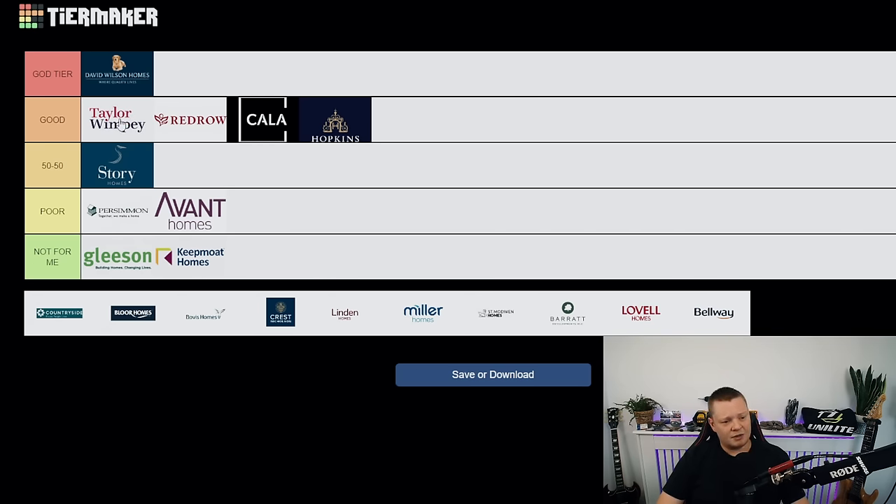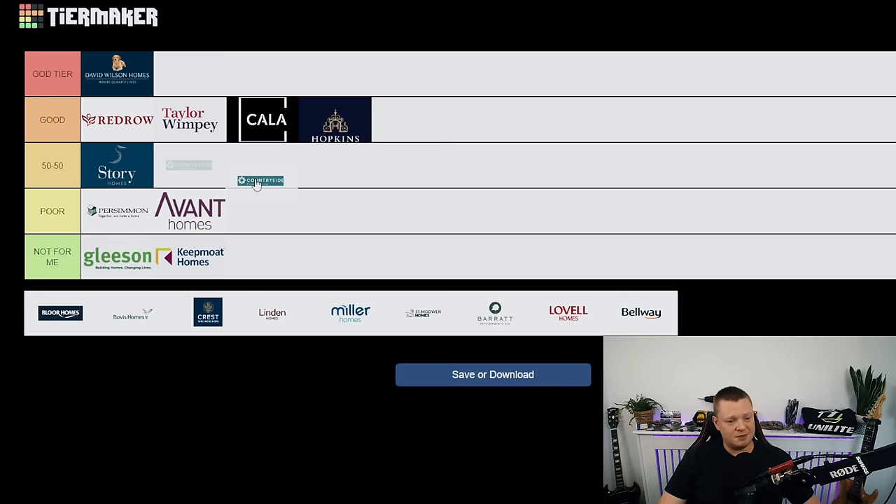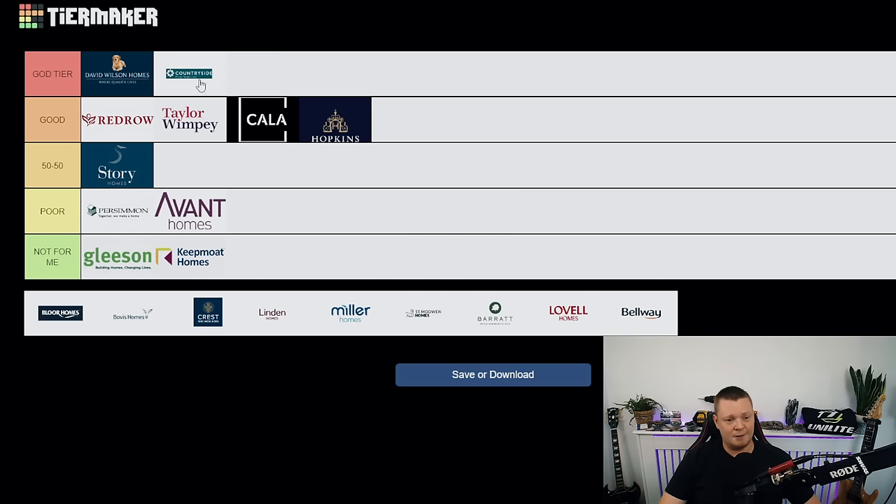Taylor Wimpey — straight into good tier, just below Redrow. For the price you're paying, on average eight or nine out of ten Taylor Wimpey properties are really, really good — and you're paying a hell of a lot less than you are for a Redrow or David Wilson's. That means they automatically get good tier. They're like a mid-range to budget developer. The vast amount I've inspected have been great. Top of the good tier.